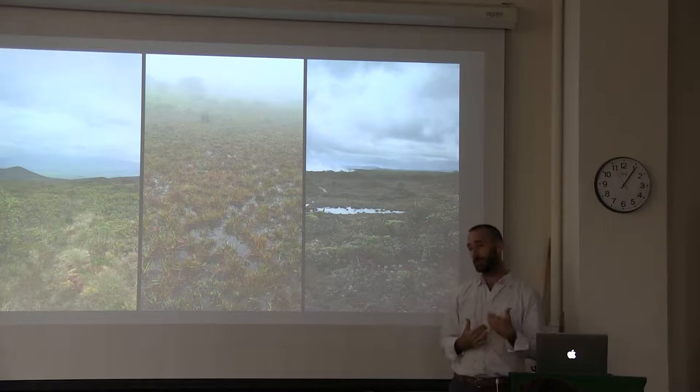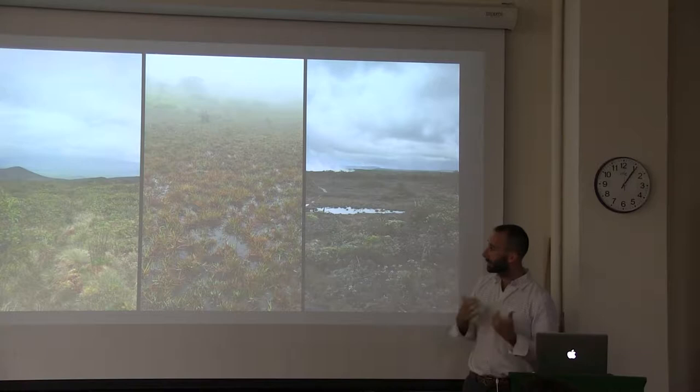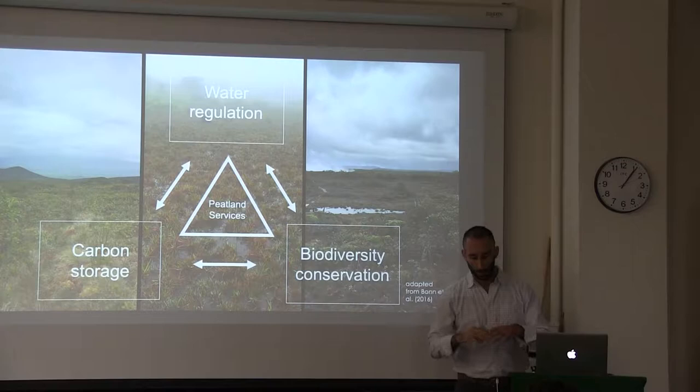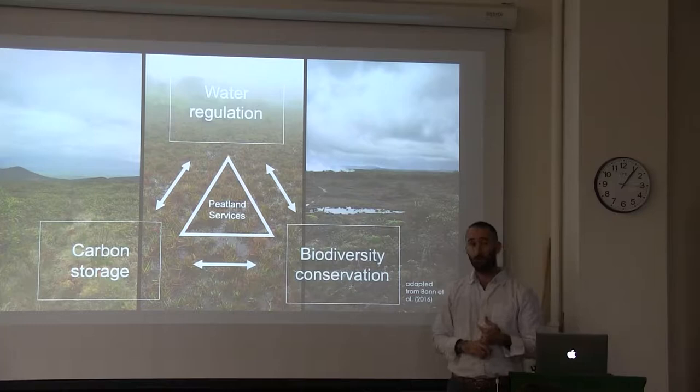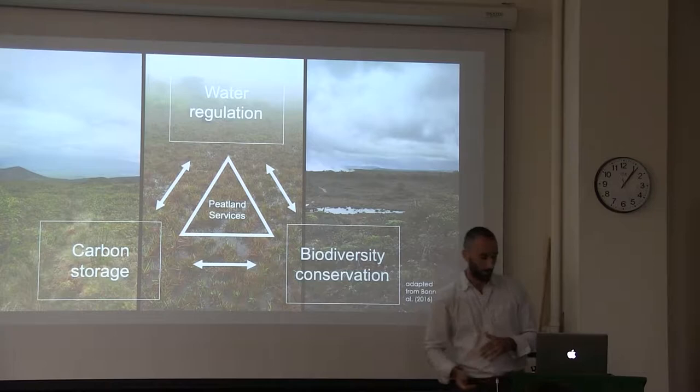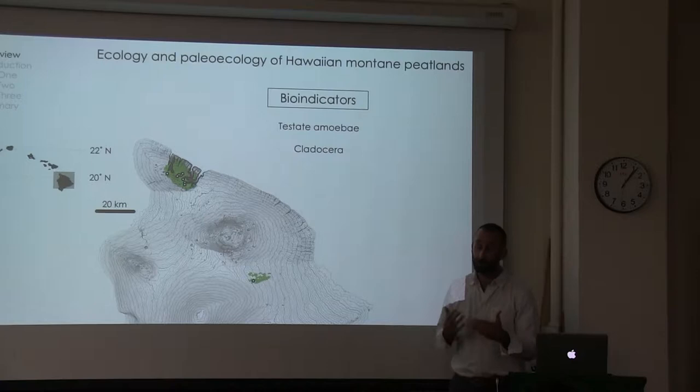I'm particularly interested in a special group of montane peatlands in Hawaii — you see some examples here. These ecosystems are important for carbon. They're smaller than their lower-latitude partners, but they're numerous. They can be really important because they're clustered in tight impact areas on mountains around the tropics. They're also very important for biodiversity because they support harder, often specialized and endemic species. And they are integral in the hydrological cycle — they store and regulate water.